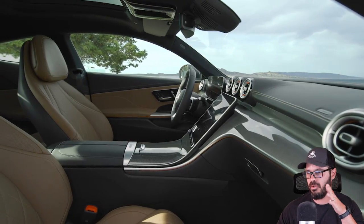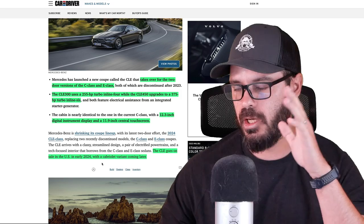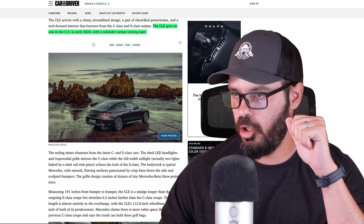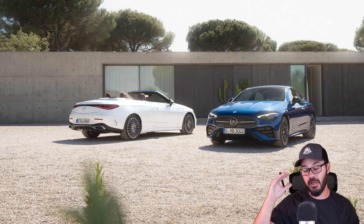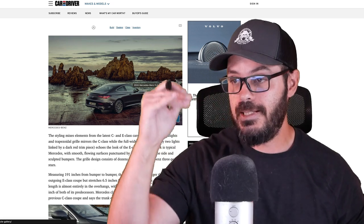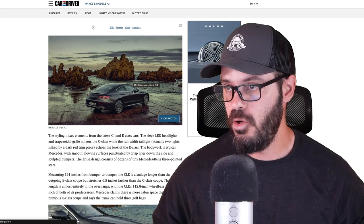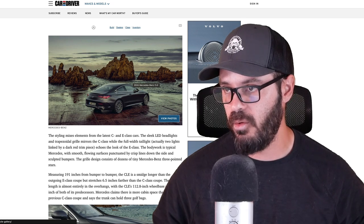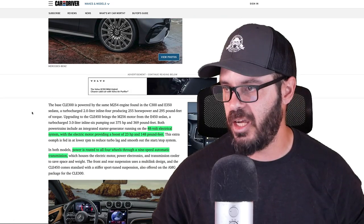The CLE is supposed to go on sale in the U.S. early 2024, with a convertible version coming later on. Just look at how beautiful this thing is — I can't wait to jump into Photoshop and talk about this design. I'm going to compare it to the previous C-Class Coupe design and what changed in this new one. The roofline and greenhouse, by the way, look almost identical, but we'll talk more about that later.